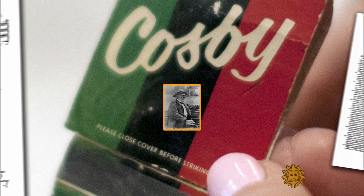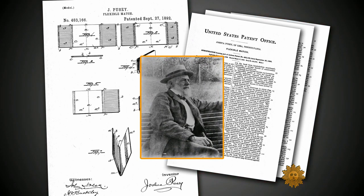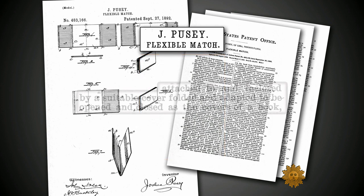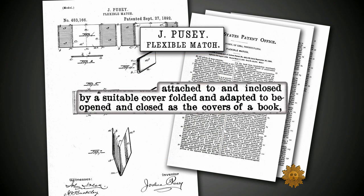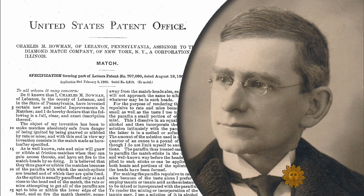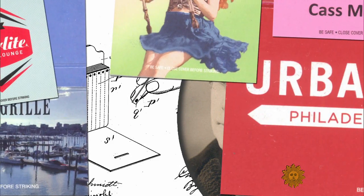There is debate about who invented the matchbook. In 1892, Pennsylvania patent attorney Joshua Pusey filed a patent for what he called the 'flexible match' — meant to be attached to and enclosed by a suitable cover, folded and adapted to be opened and closed as the covers of a book. But Charles Bowman, another Pennsylvanian, patented the matchbook design we know today.